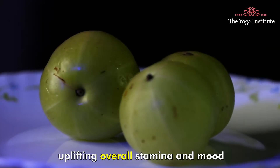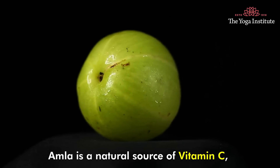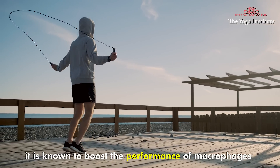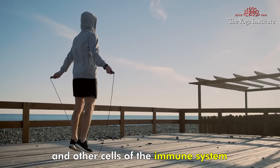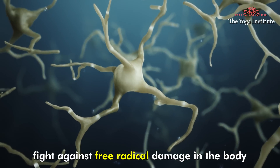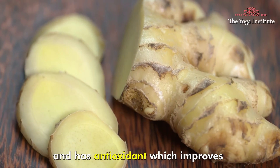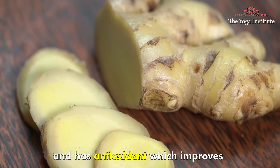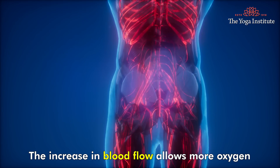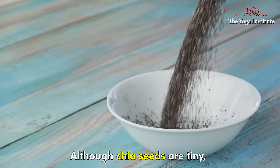Amla has uplifting overall stamina and mood. Amla is a natural source of vitamin C and is known to boost the performance of macrophages and other cells of the immune system. The micronutrients in aloe vera fight against free radical damage in the body and increase immunity. Ginger is anti-inflammatory and has antioxidants, which improves cardiovascular functioning. The increase in blood flow allows more oxygen to reach your tissues, thus raising your energy level.